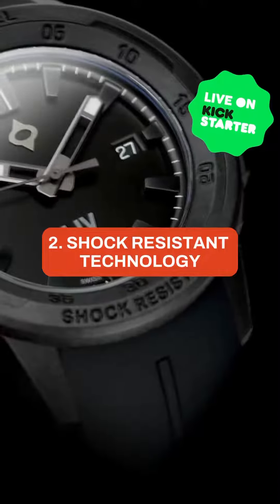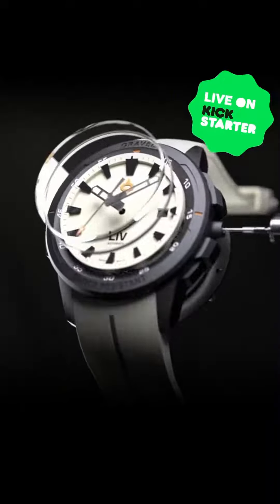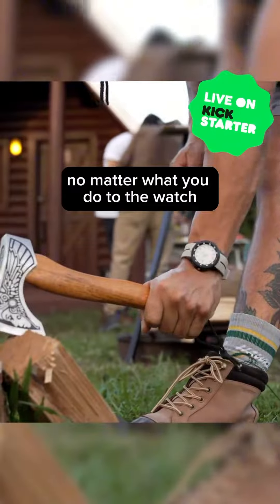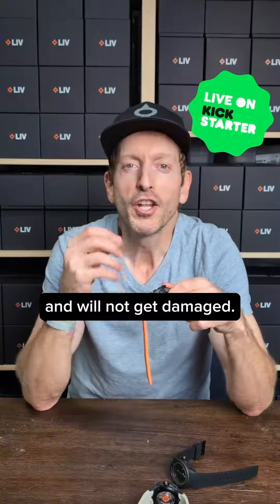Number two is our shock-resistant technology. This is a dampener that we put between the carbon case and the Swiss automatic movement to make sure that no matter what you do to the watch, it will stay intact, keep perfect time, and will not get damaged.